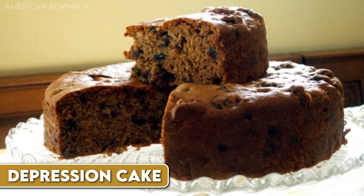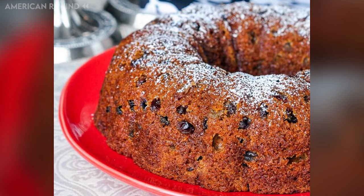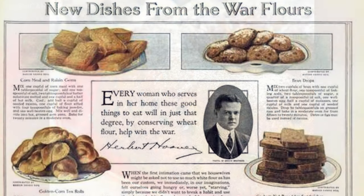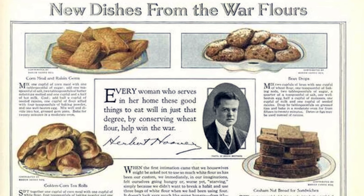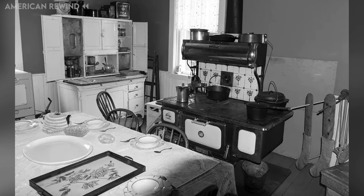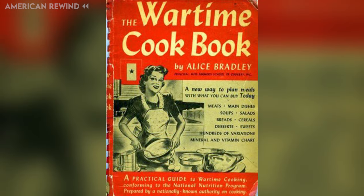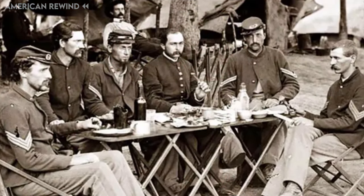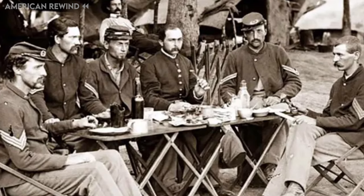During the Great Depression, a unique cake called Depression Cake became popular in America. This cake was made without milk, sugar, butter or eggs, which were either too expensive or hard to get at the time. Instead, people used ingredients like flour, raisins or prunes, spices and sometimes nuts. The cake was also known as War Cake during World War I and II because it avoided ingredients that were scarce or reserved for soldiers. Radio shows and women's magazines helped spread the recipe, making it a well-known budget-friendly dessert. This cake's recipe dates back to at least the American Civil War, showing its long history of helping people through tough times.